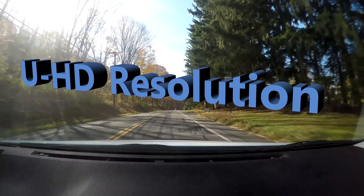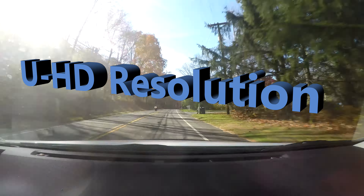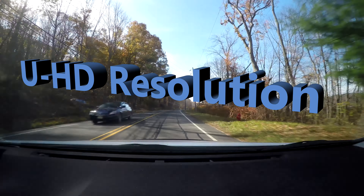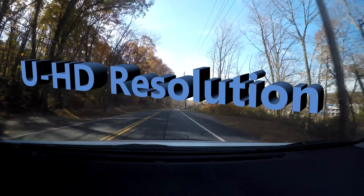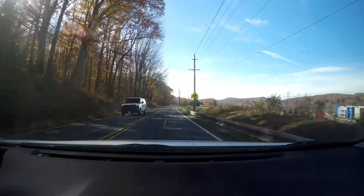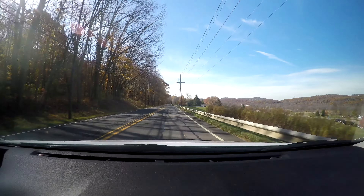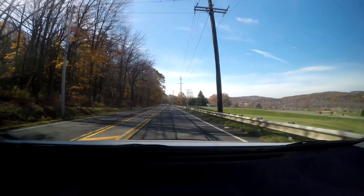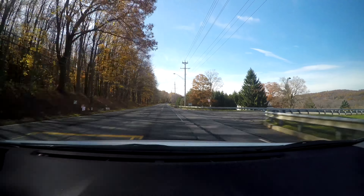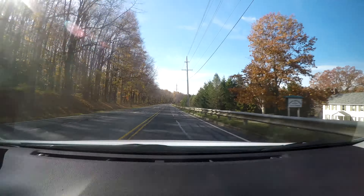I am shooting in 4K resolution, 30 frames per second on the GoPro Hero 4. The sun is just about at the 11 o'clock high position in front of me, and maybe I will be turning to get it a little bit behind me. You can see the beauty in the video shot.